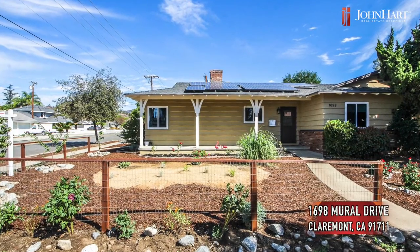Good afternoon everyone, this is John Baldwin with John Hart Real Estate, coming today to talk to you about 1698 Mural Drive in the city of Claremont. Let's go inside — here we are inside, and to the left you'll see the fantastic upgraded kitchen.